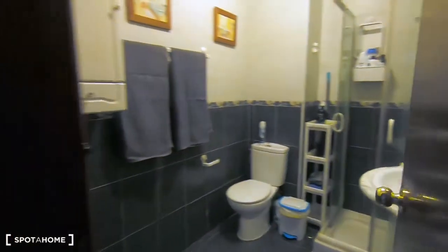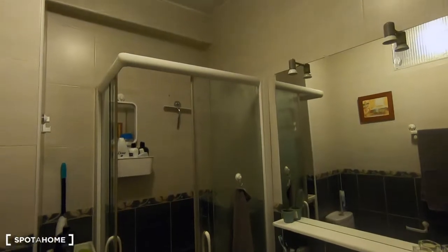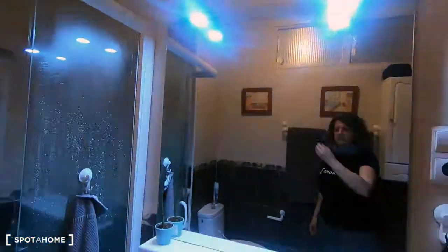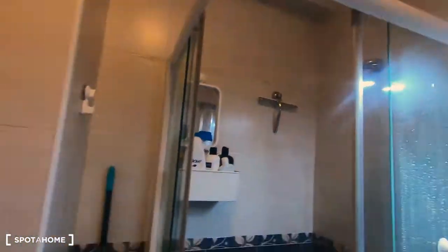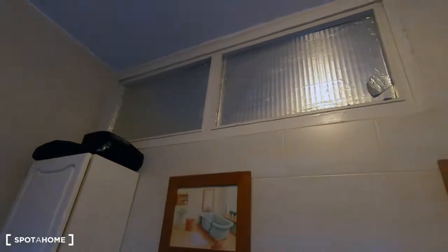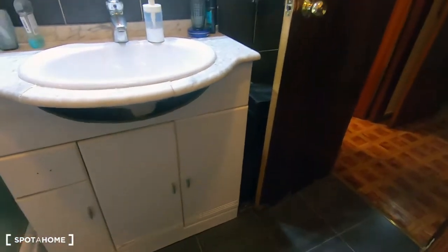I want to show you now the bathroom. It's shared with the other two tenants living in the apartment. The apartment has three bedrooms. Here you have the sink and window. There's a very big mirror — the camera is just reflecting it, sorry about that. And here is the shower and toilet. There's also storage to keep your shower items, another mirror, and a furniture unit to keep all the clean stuff. There's also a window and heating to keep the shower area warm. And there's more space to keep all your things.